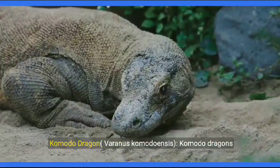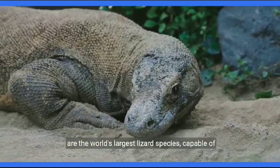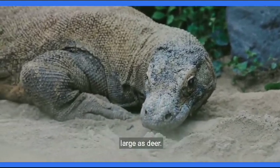Komodo dragon, Varanus komodoensis. Komodo dragons are the world's largest lizard species, capable of reaching lengths of up to 10 feet. They are skilled hunters and can take down prey as large as deer.